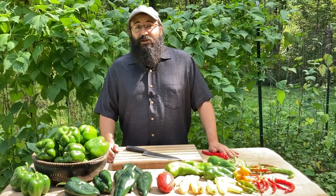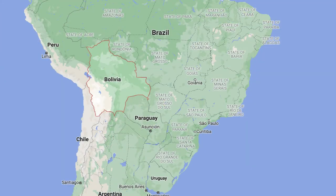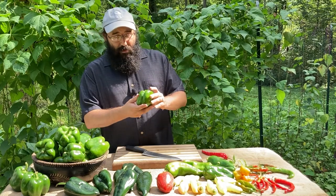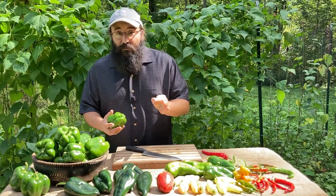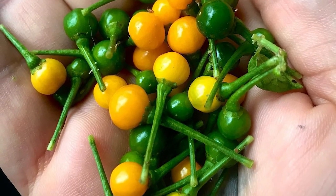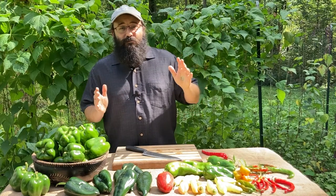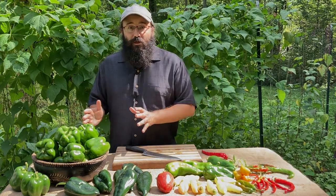The chili pepper actually originates down in South America in the area that's now the country of Bolivia. Although we're familiar with these large bell peppers, the original chili pepper in the wild is a very tiny fruit indeed. It's quite a bit of domestication that's taken place — a lot of selection and breeding over thousands of years, millennia, to get to the fruits that we're familiar with.